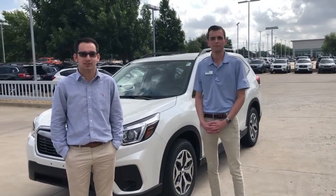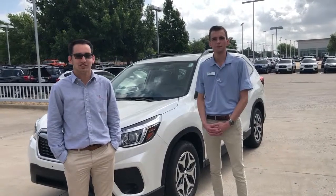Hi, this is Sean Harrington from Ewing Subaru of Plano, from the Customer Care Development Center. I'm here with Chad and he's going to talk to you guys about the Forester.